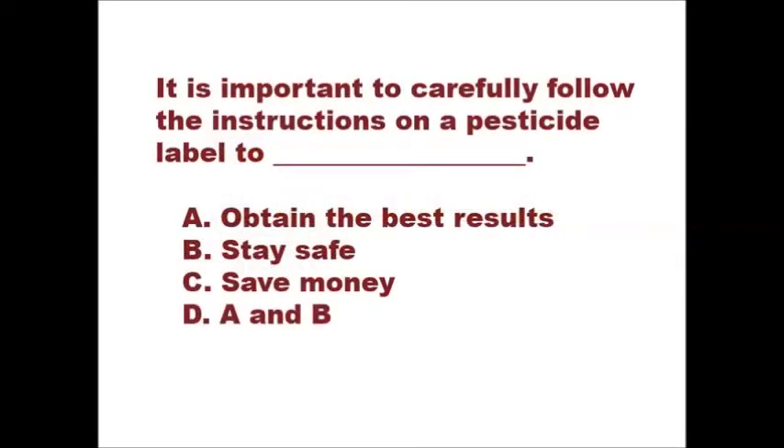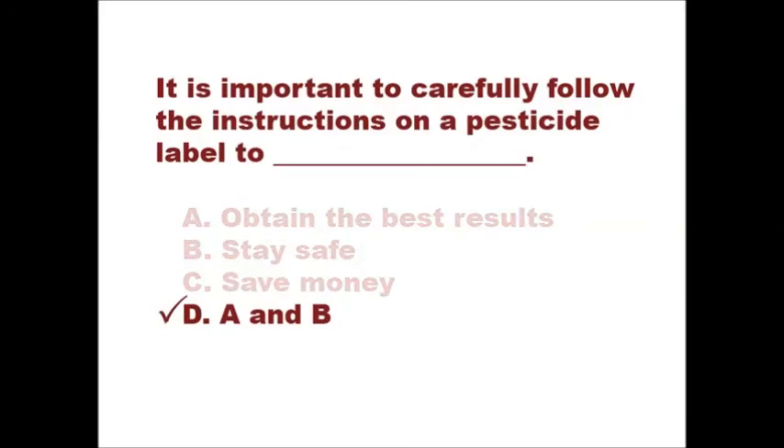It's important to carefully follow the instructions on a pesticide label to: A. Obtain the best results. B. Stay safe. C. Save money. D. A and B. If you selected D, A and B, then you answered correctly.